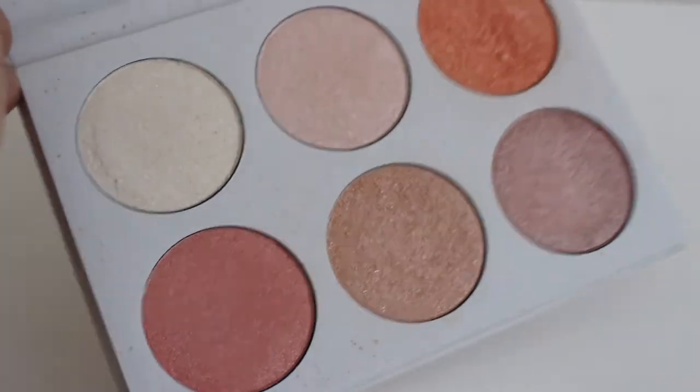The next thing I got from Colourpop is their highlighter palette. It's called the Give Me More Highlighter Palette. The packaging is really cute — it says 'I like your face' on it. I'm wearing this middle shade right here, it's called Bigger and Better, and I'm just in love. It's so pretty and it's going to last me a long time. They're super pigmented and pick up so easily.